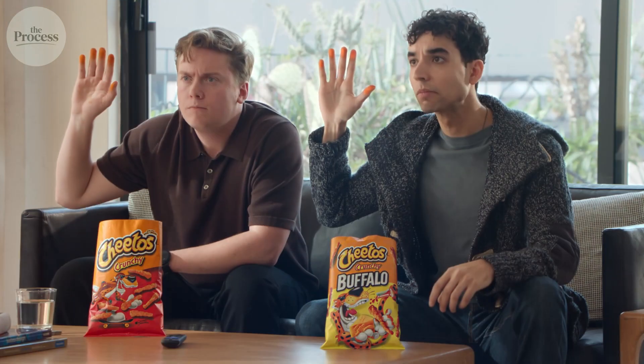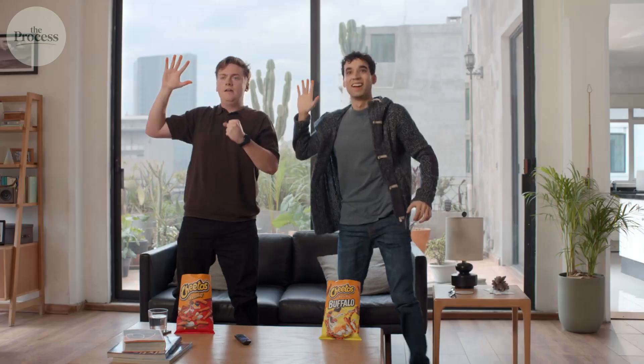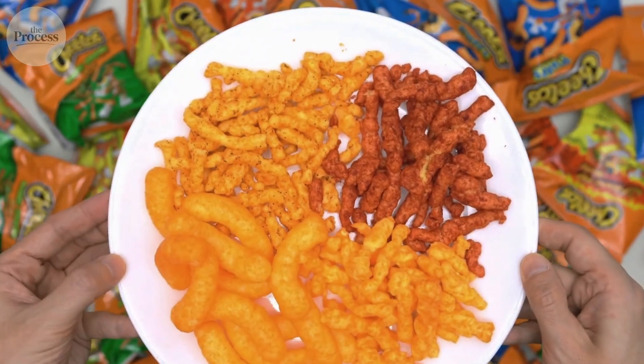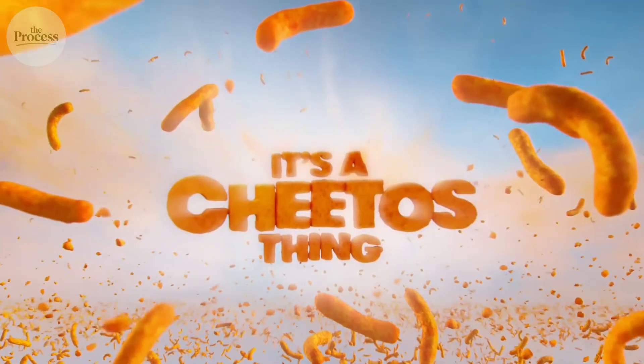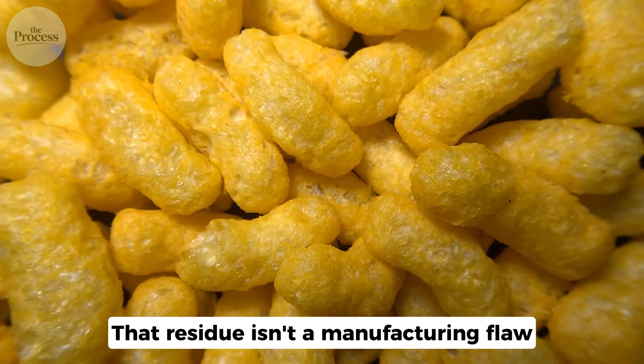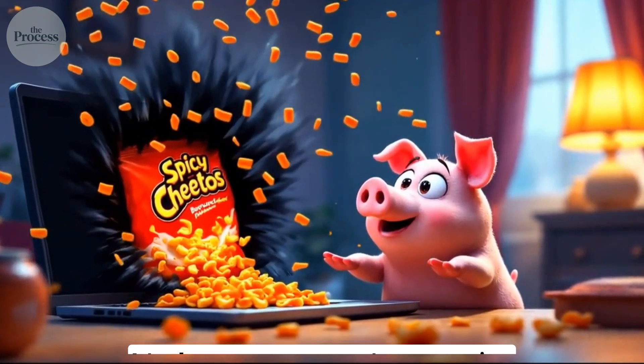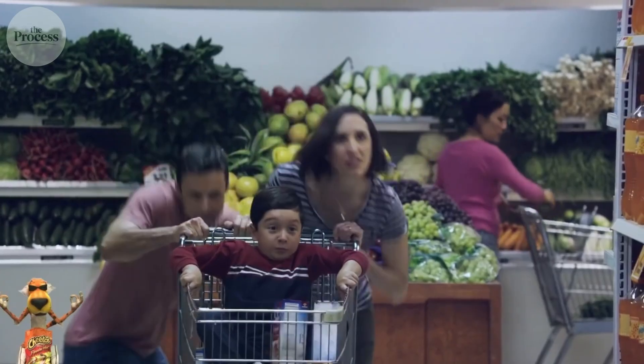You open a bag of Cheetos. Within 30 seconds, your fingers are orange. You lick them clean. Five minutes later, the bag is empty, and your fingers are orange again. That residue isn't a manufacturing flaw — it's the reason you can't stop eating. Frito-Lay discovered that visible orange coating increases consumption by 40%. Your stained fingers aren't an accident. They're the entire product.